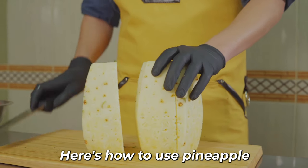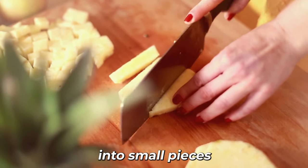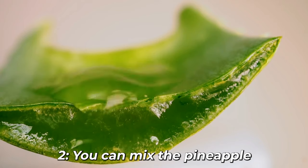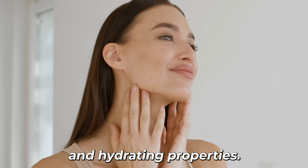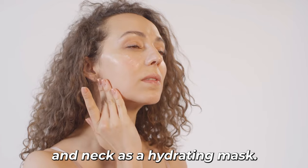Here's how to use pineapple for skin hydration. 1. Cut fresh pineapple into small pieces and blend them to create a smooth puree. 2. You can mix the pineapple puree with aloe vera gel, which is known for its soothing and hydrating properties. 3. Apply the mixture to your face and neck as a hydrating mask.